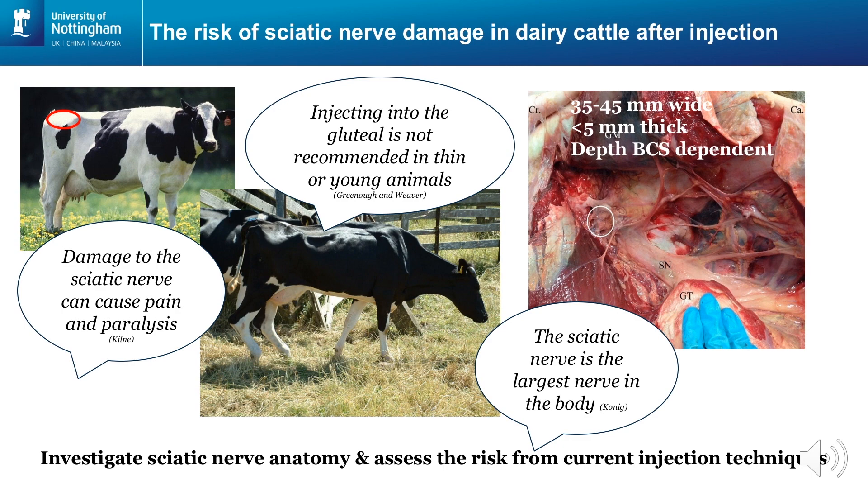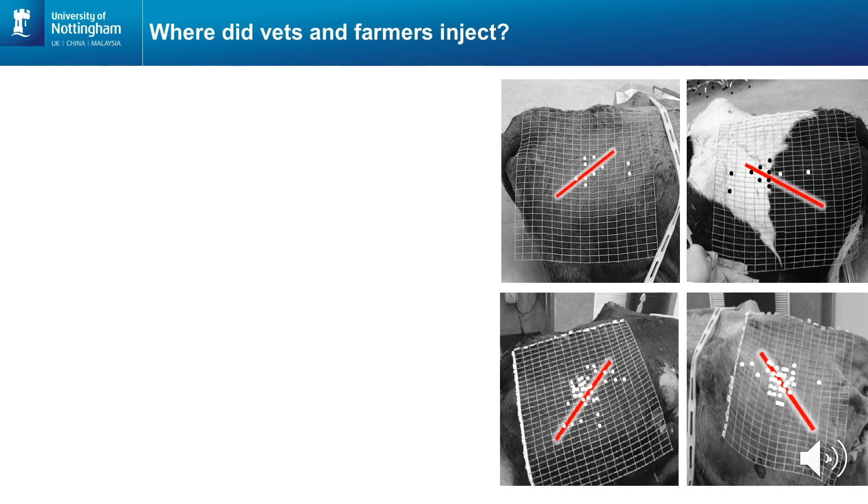Our next question was: how likely is it that we inject in close proximity to this nerve? We set up cadaver material, as depicted in the images on the right, and asked vets, vet students and farmers to inject the cadavers with their needle of choice as if it was a normal cow. The dots on the images are the injection site locations used by all participants, and the red line indicates the position of the sciatic nerve. In all cadavers, but particularly in the low body condition ones, the injection sites were clearly located closely to the sciatic nerve.